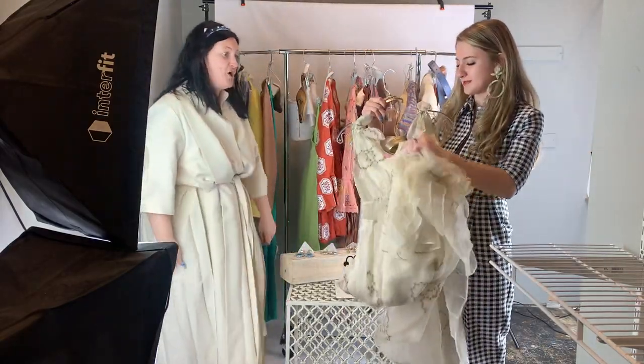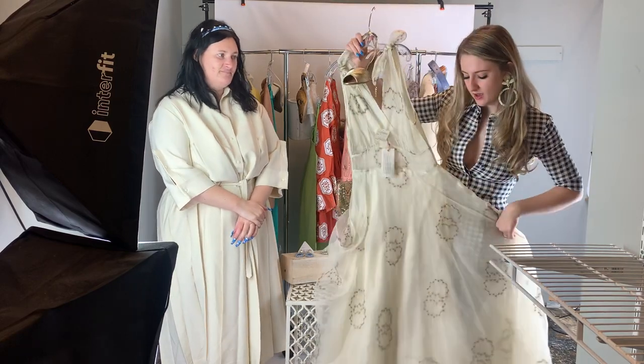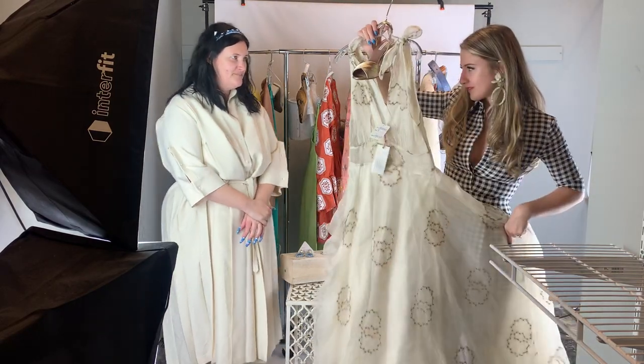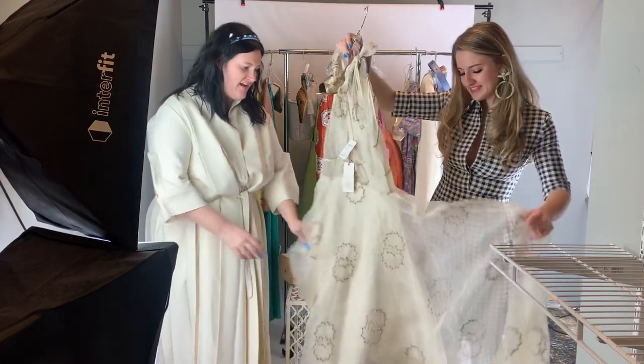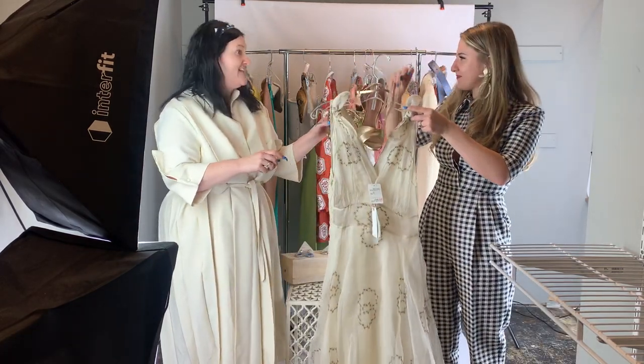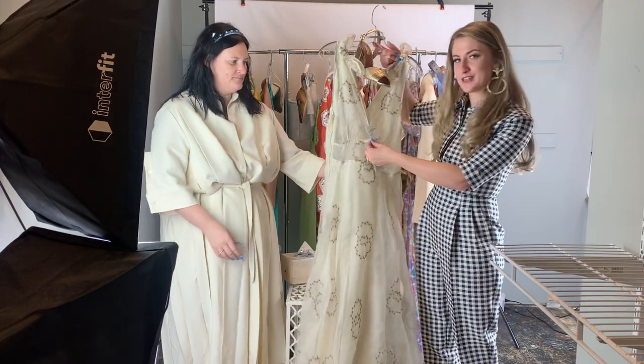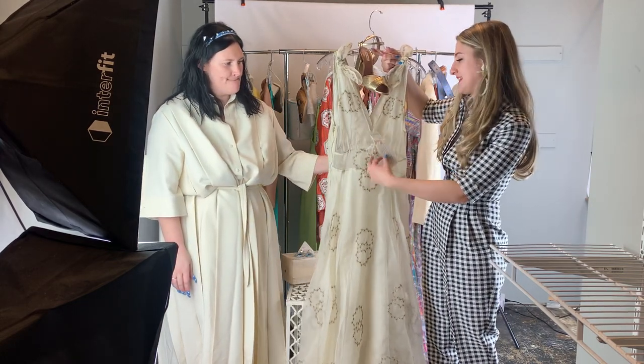I would get married in this. It's a beautiful shape and silhouette — flouncy with the bottom piece, and it is lined. It is Love Shack Fancy, size 4, $449 down from $1,495.